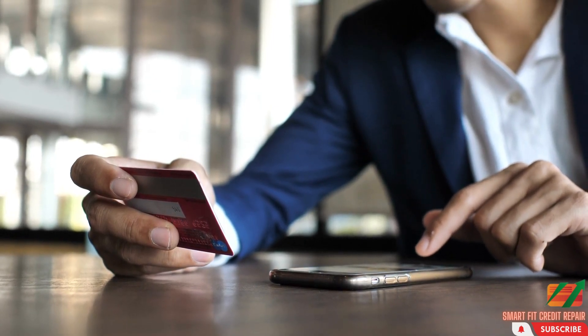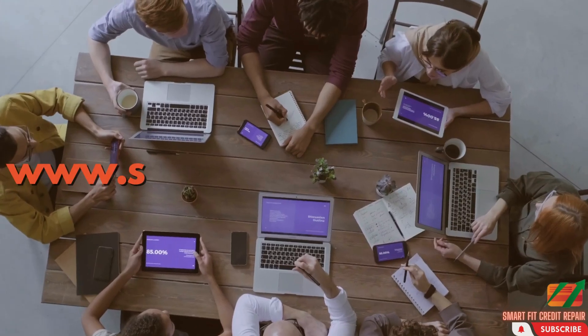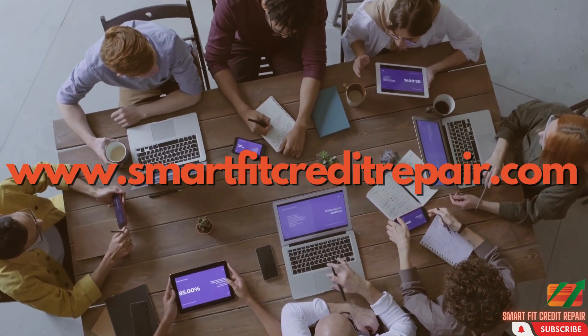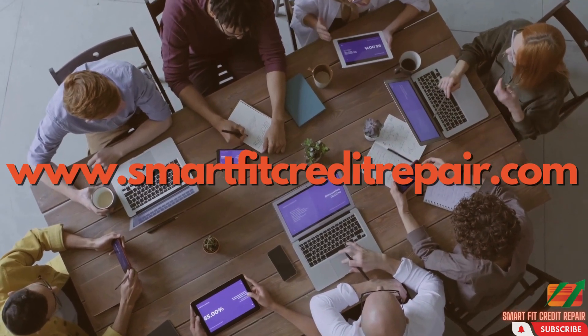Don't forget to subscribe to our channel for more videos like this one. Get your credit back on track with SmartFit Credit Repair. Visit our website at www.smartfitcreditrepair.com for a free consultation and take the first step towards a better financial future.